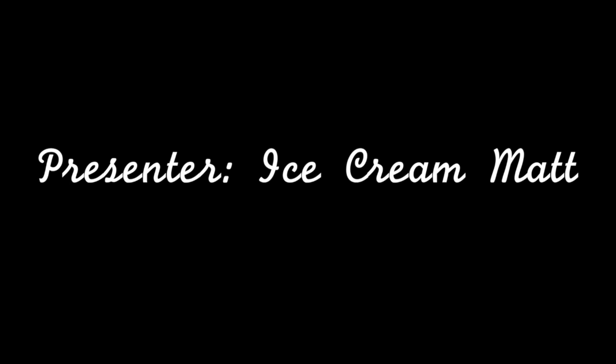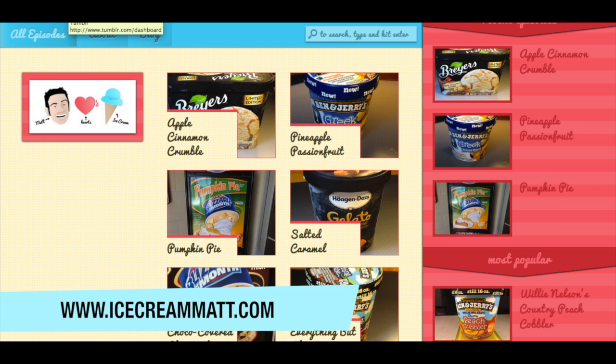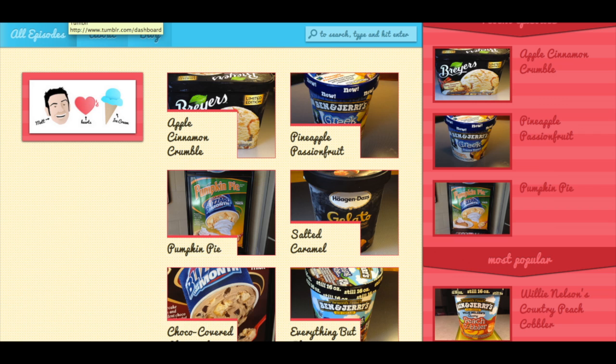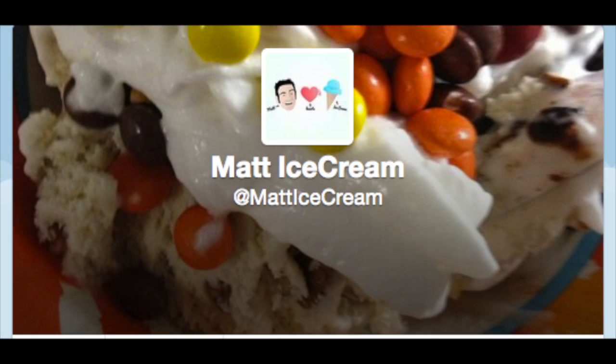It was pretty much predestined that I was going to enjoy this — predestined, that's the word I was looking for. So on a scale of one to five, I'm going to give Blue Bell's Blueberry Cheesecake four scoops of happiness. All right, thanks.